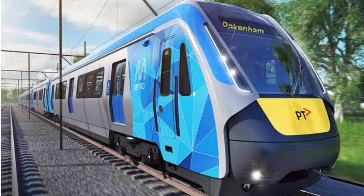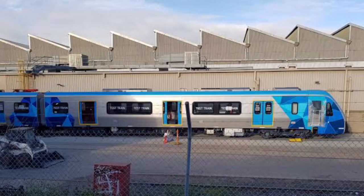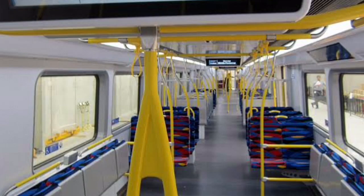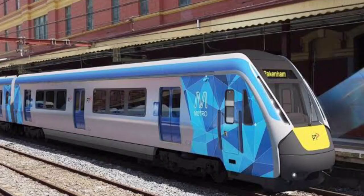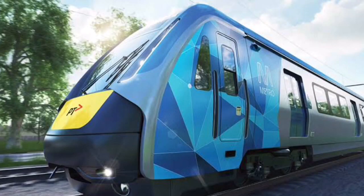The new high-capacity Metro trains are set to enter service in late 2019. The trains will feature 20% more capacity than any other train, and better safety and comfort for everyone. These trains will first serve the Pakenham and Cranbourne lines, and once the Metro Tunnel opens, the Sunbury line. These trains are an exciting addition to Melbourne, and I can't wait to ride one myself.